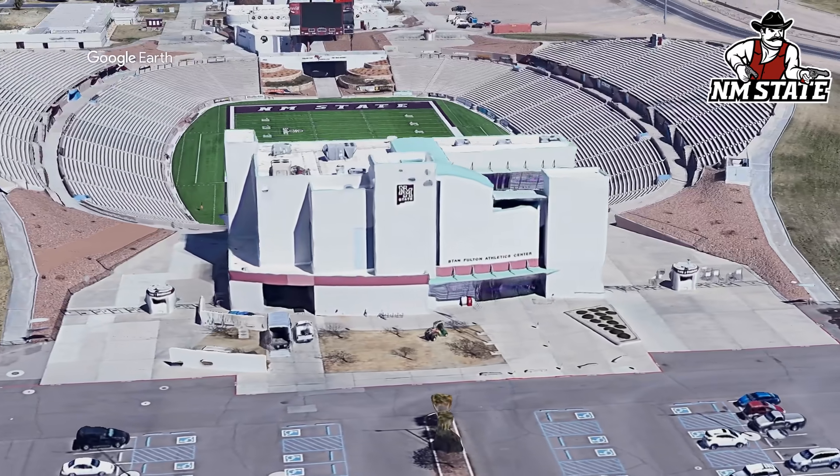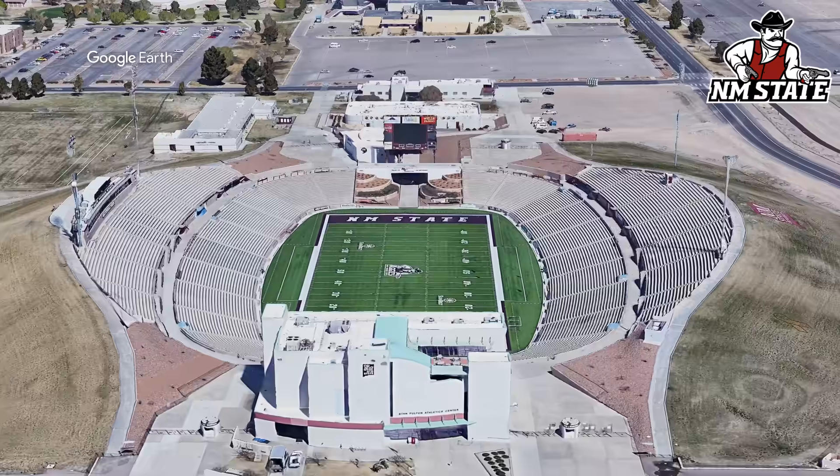This building here looks like it's straight out of Miami Beach. But yeah, cool little stadium.